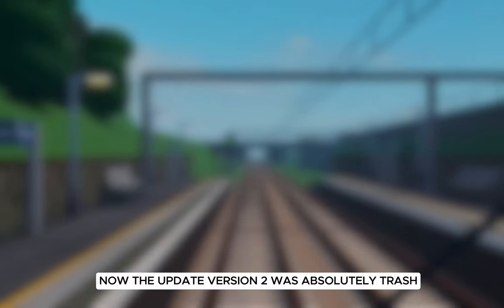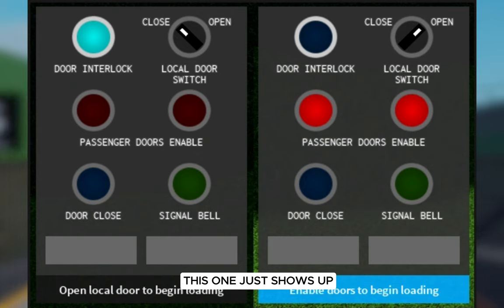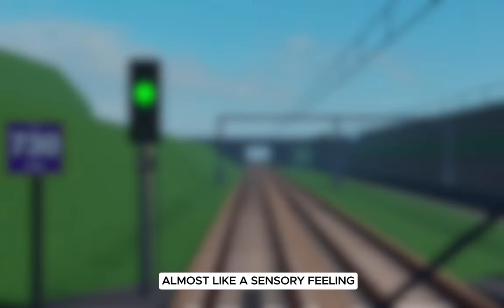The update version 2 was absolutely trash and the only significant change was the braking system. Although we do have a guarding panel, this one just shows up and it doesn't feel as intuitive and as interactive — you don't really get that almost sensory feeling.